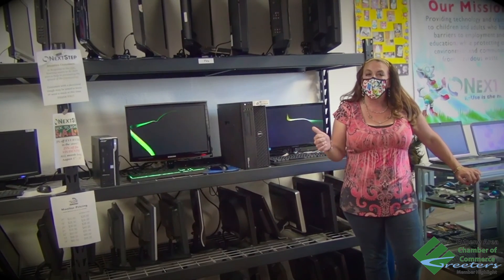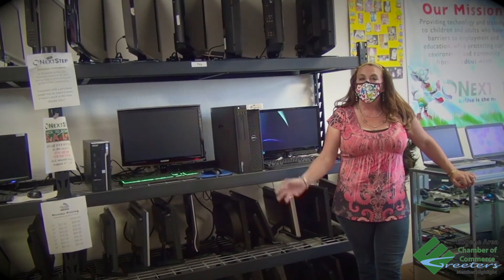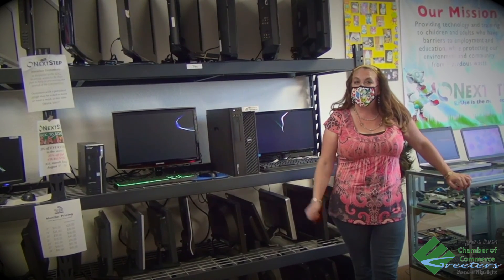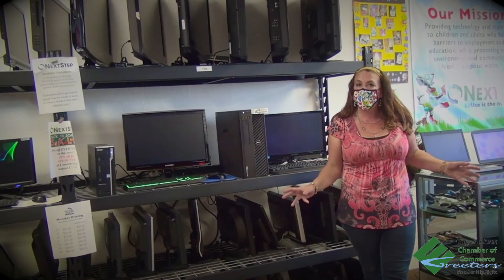Hello, greeters. My name is Jessica Arnholz and I'm with NextUp Recycling, and this is the reuse store. Every week I give a $50 gift certificate to greeters for the reuse store, and I don't think a lot of you realize exactly what we sell here.